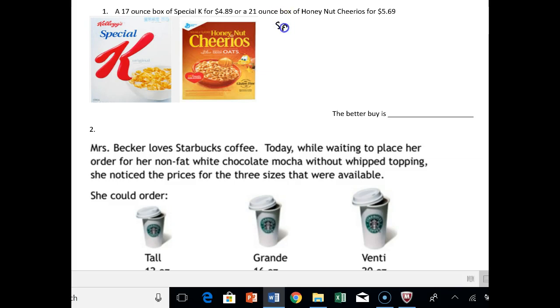So we have Special K, and we want dollars over ounce. Then we have Honey Nut, and again, we want dollars over ounces. For Special K, that's $4.89 for a 17-ounce box — sorry, got to read the problem — and for Honey Nut Cheerios, that's $5.69 for a 21-ounce box.